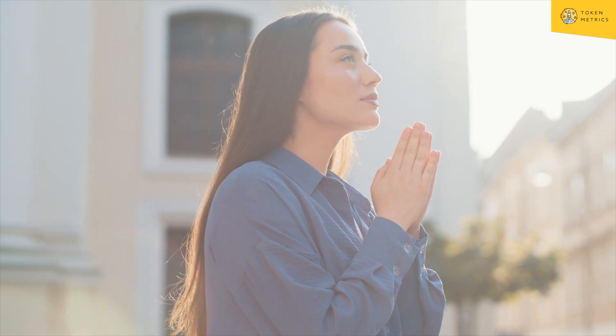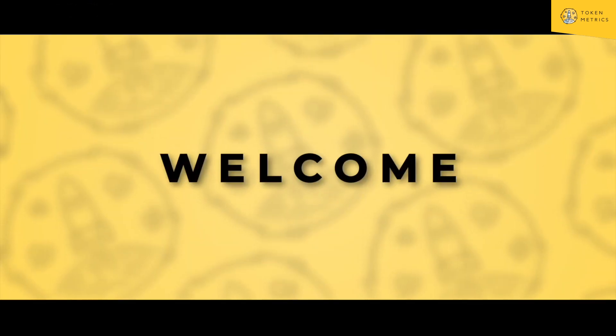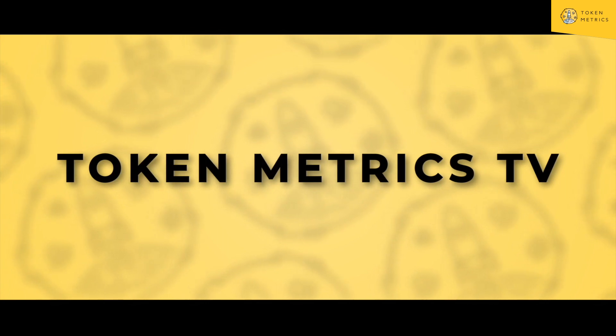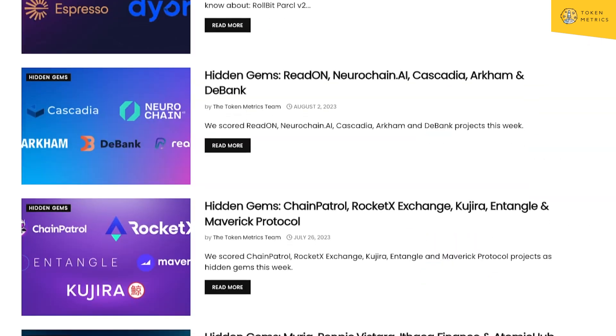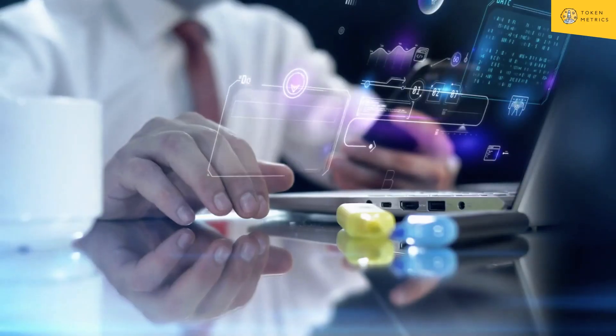This is the list of hidden gems. Our research team looks at lots of projects every single week, ranging anywhere from 30 to 50 projects a week. Out of those, we take the top five most interesting ones that have the highest fundamental score, and then we create that as a list for hidden gems.